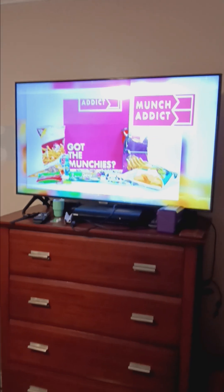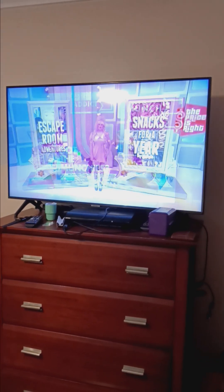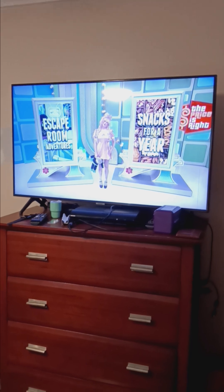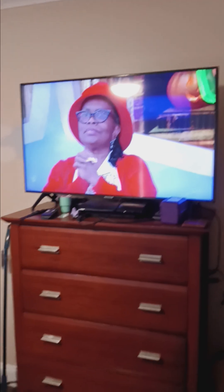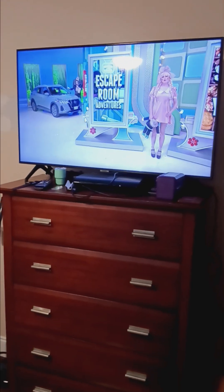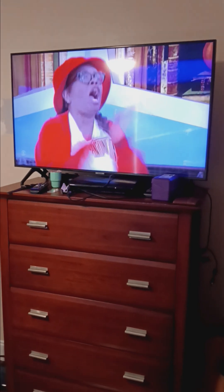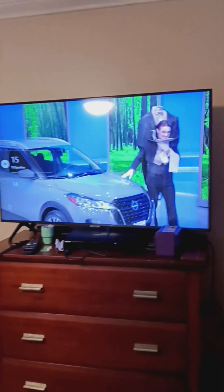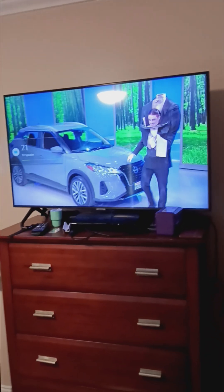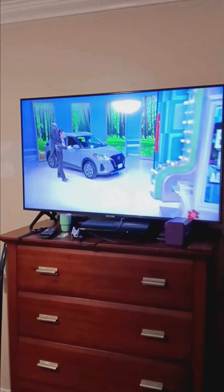A subscription snack box that delivers great treats to your doorstep. But what you've really been waiting for is this new SUV — it's the Nissan Kicks! It comes with a continuously variable transmission, front-wheel drive, and splash guards.